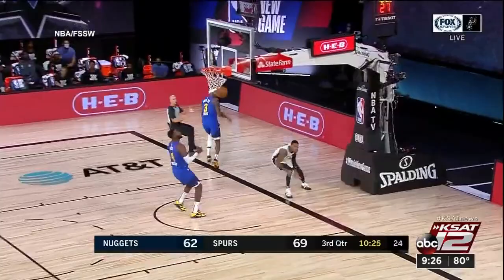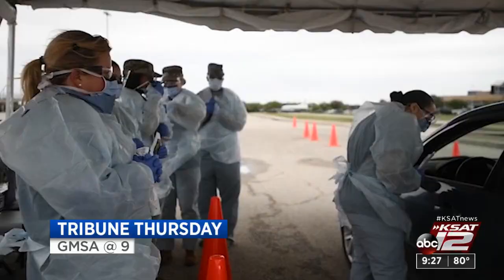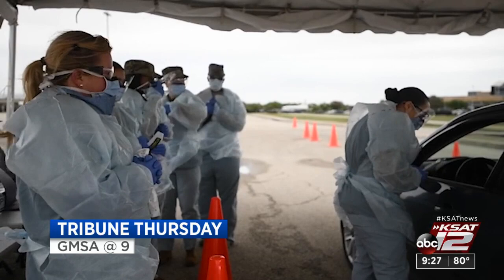The Spurs took on the Nuggets in the NBA bubble yesterday and it didn't go so well. San Antonio fell to Denver to split the first four games in the bubble. David and RJ are back to break it all down.